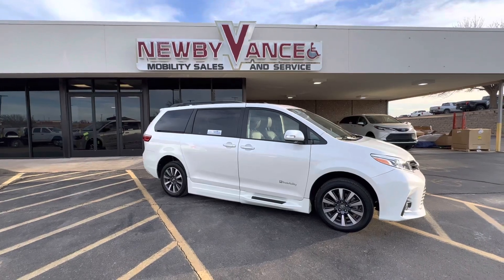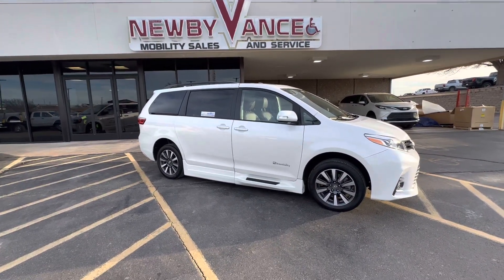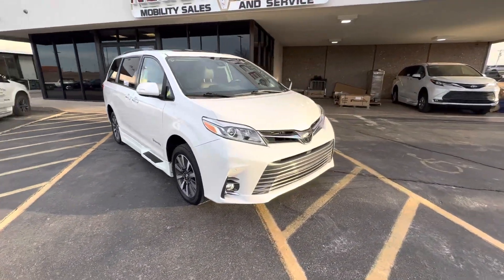It's got the BraunAbility XL Conversion. The BraunAbility XL Conversion is an in-floor ramp, and I'll show you that here in just a moment. Very nice Limited Sienna.